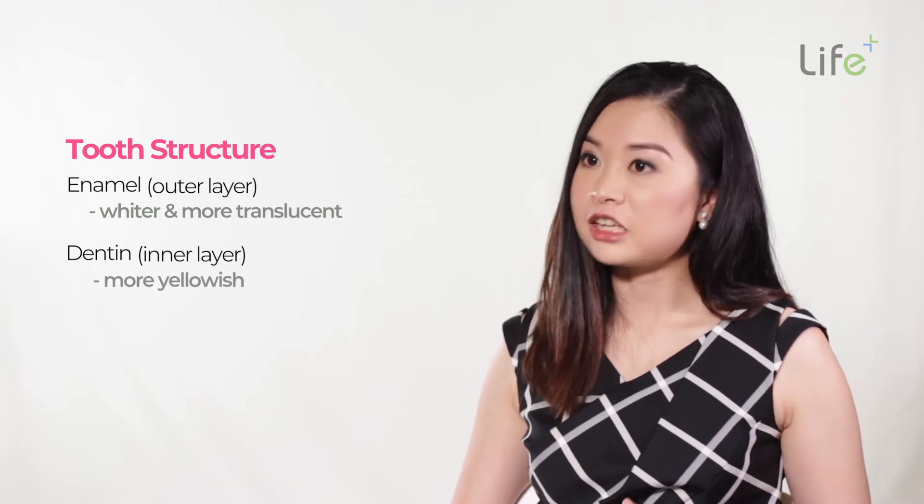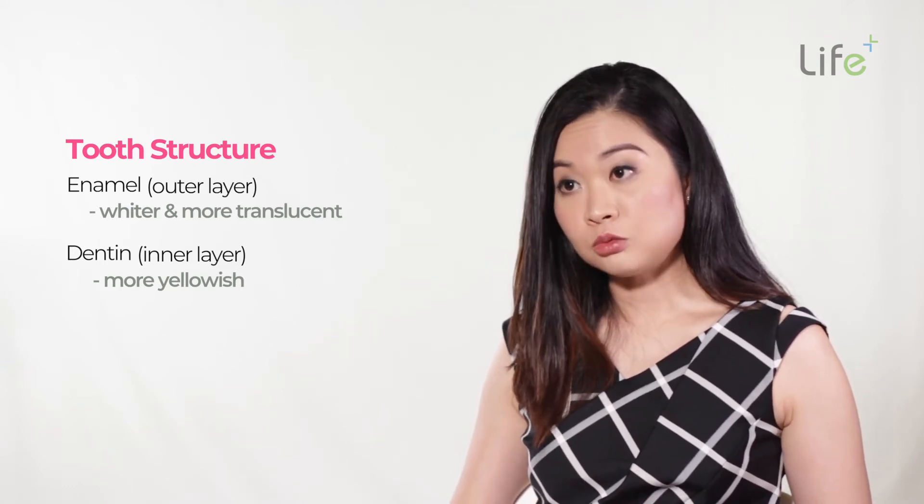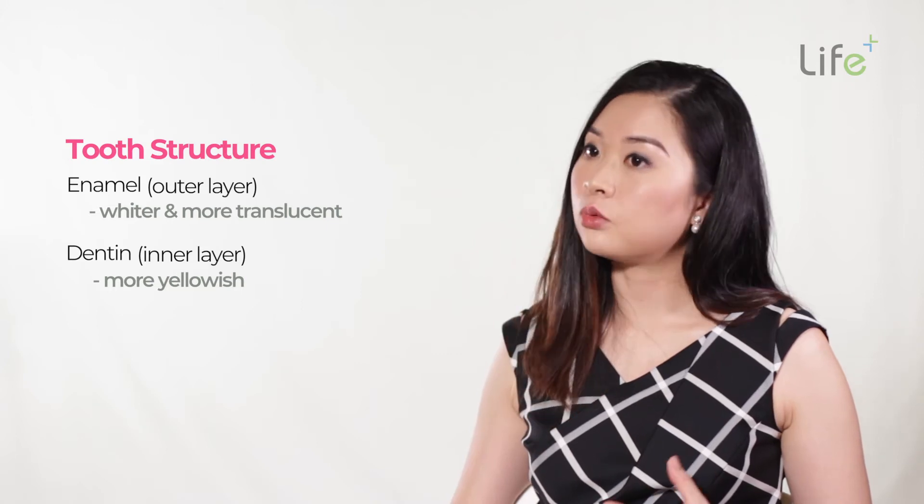Over time as we age, the enamel will get worn down and the inner layer of dentine would show through, and so that's how our teeth will appear more yellowish as we age.